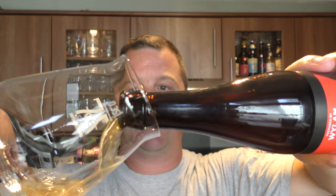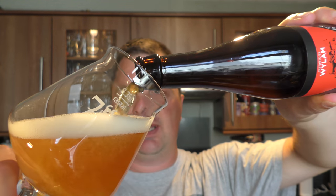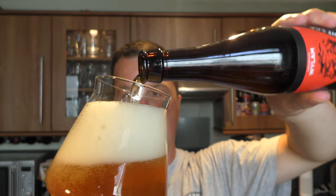The beer was kindly sent to us by our channel sponsors BeersofEurope.co.uk — Beers of Europe, the largest online beer store in the UK with a fantastic range of beers from all around the world. If you want to check out more, go to the website in our description box: BeersofEurope.co.uk.